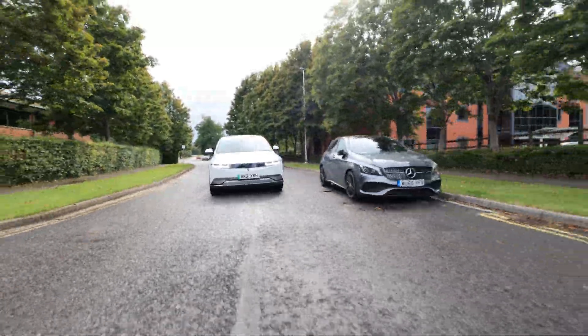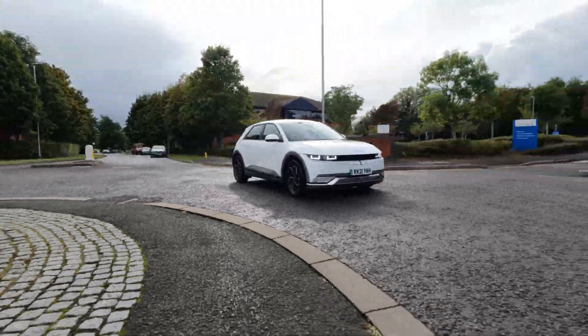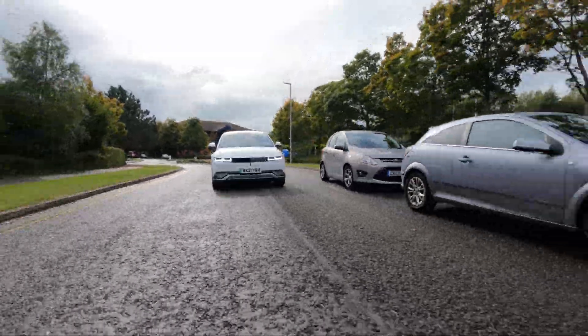Electric cars manage to simplify this down to a T. Battery electric vehicles run purely off electricity. Electricity is stored in the battery, and the electricity stored in the battery is used to power an electric motor, which turns the drive to the wheels. Nice and easy.